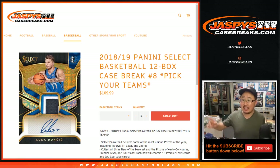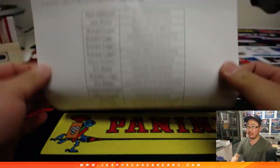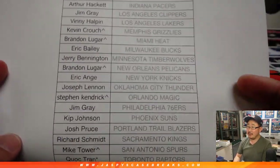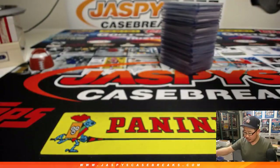Hi everyone, Joe for Jaspi's CaseBreaks.com. There it is right there — recap video for Select Pick Your Team 8. Big thanks to all these folks for getting into it. Pick Your Team 8, thanks everyone for getting in. Those little rooftops next to their names means they got those in a spot random.